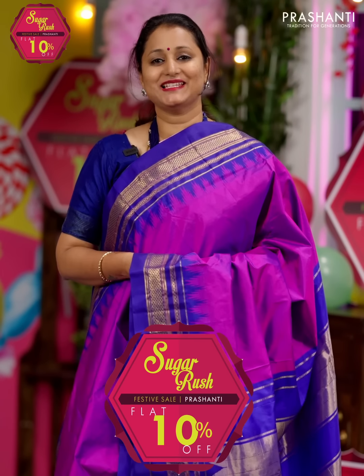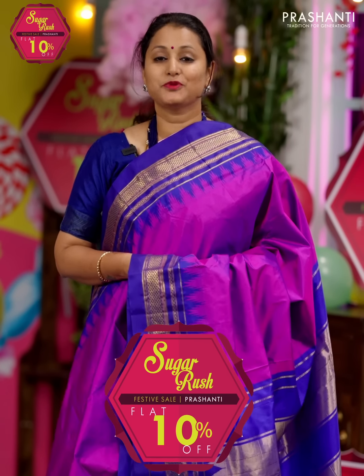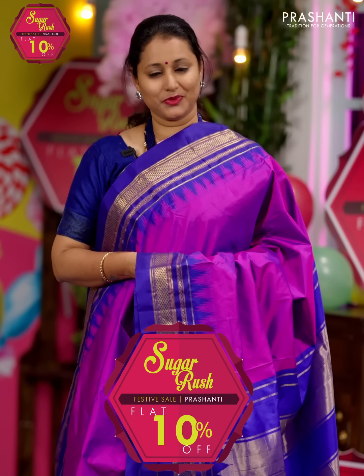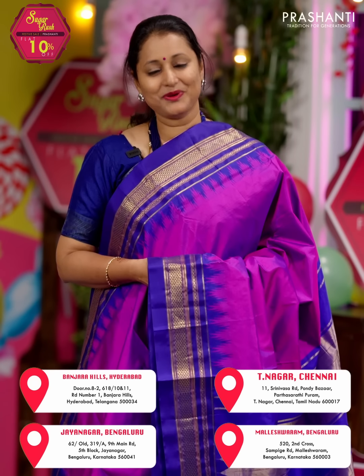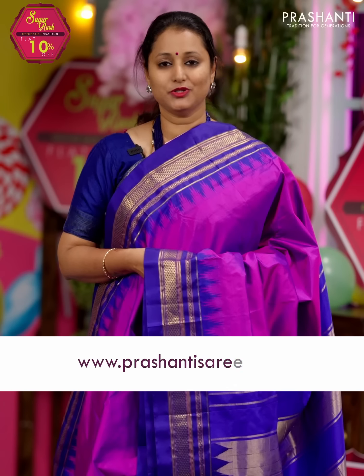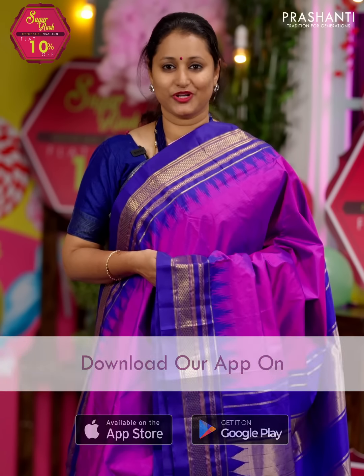The Sugar Rush sale is on — get flat 10% discount across all our collections. Up to 20% discount is available on select products, and the same discount is also available at all our stores in Chennai, Bengaluru, and Hyderabad. We welcome you all to visit our store to take a look at the entire collection. You can also shop online at www.prasanthisarees.com, or download our app available on both iOS and Android.